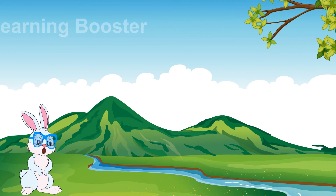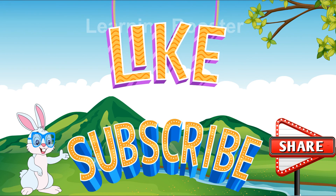If you like this video, then don't forget to like, share and subscribe to our channel, Learning Booster Digital.